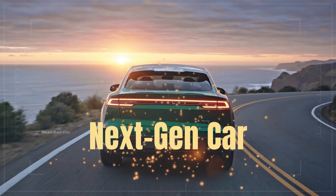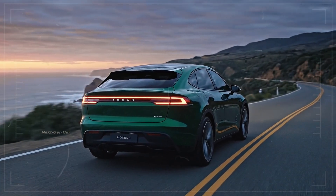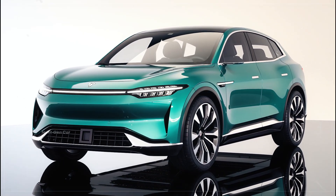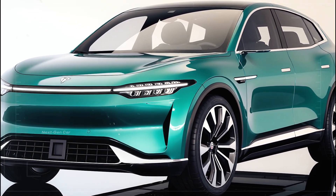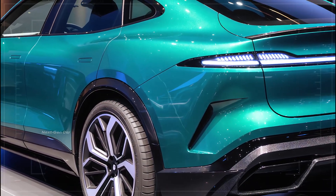Welcome back to the next-gen car channel. The electric vehicle revolution is moving faster than ever, but one question has remained unanswered for years: when will a truly affordable Tesla arrive? Enter the 2026 Tesla Model 1, a vehicle that could redefine what an entry-level electric car means not just for Tesla but for the entire automotive industry.